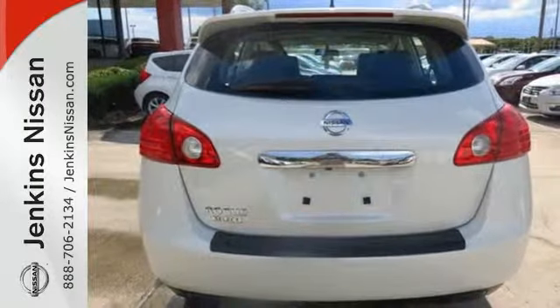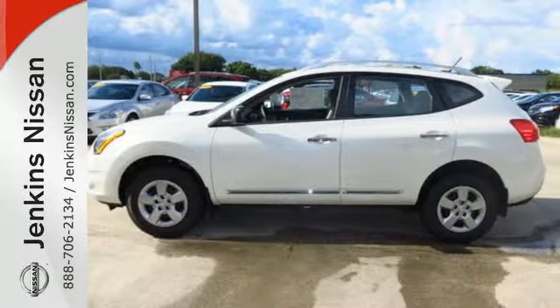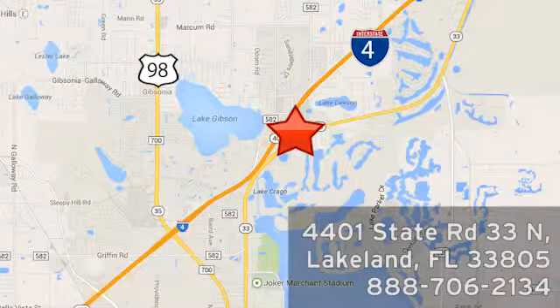Start a loving relationship with your vehicle. Drive off in this Rogue Select today. At Jenkins Nissan, honesty is our policy. We're conveniently located at 4401 State Route 33 North in Lakeland, Florida.